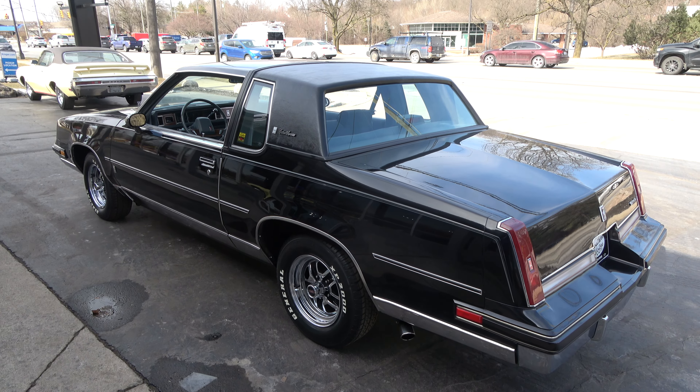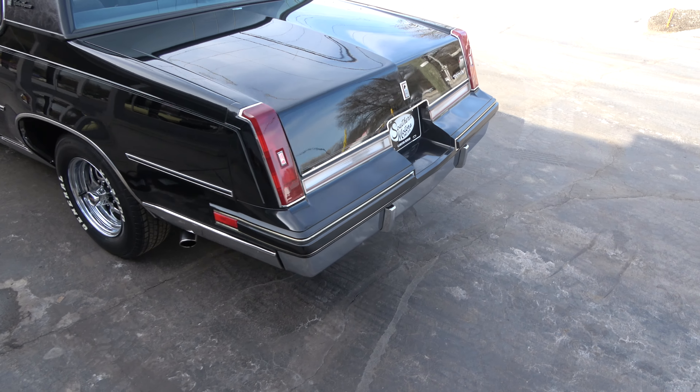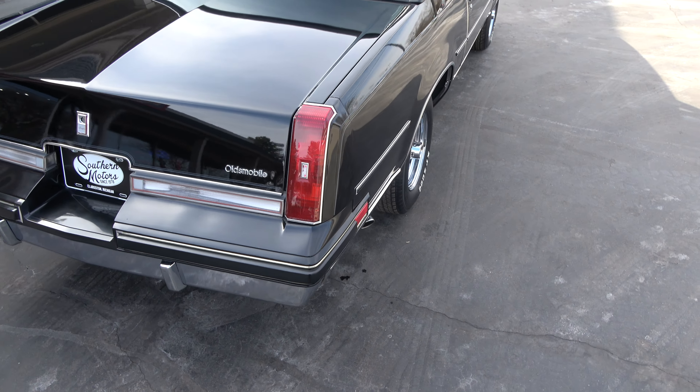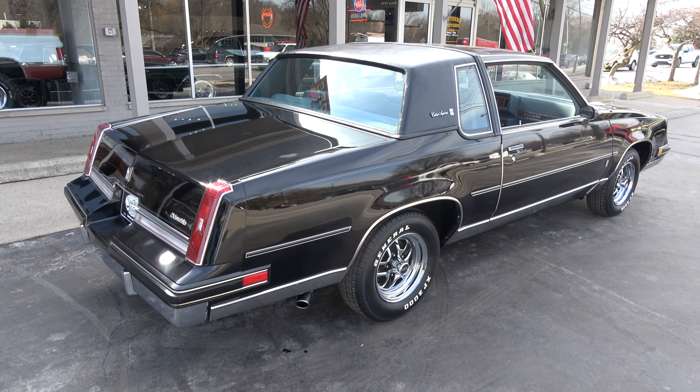Gorgeous car — factory black car. I didn't see where they've ever done any paintwork on it. You can see it's got the original black vinyl top and the original pillow top interior — gray pillow top cloth interior. Again, 33,000 original miles.